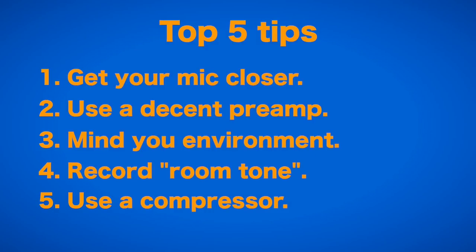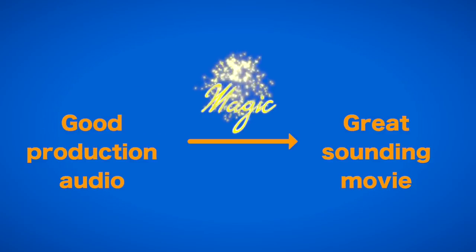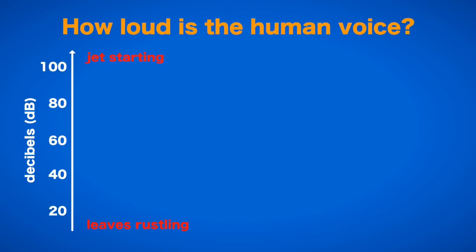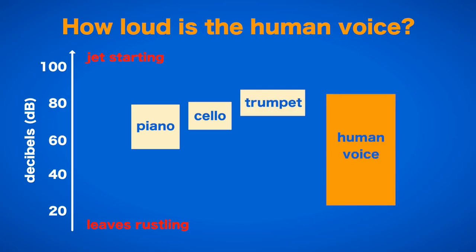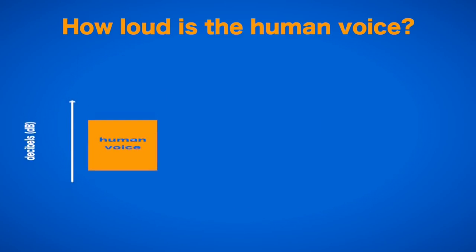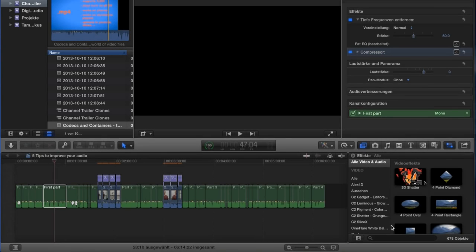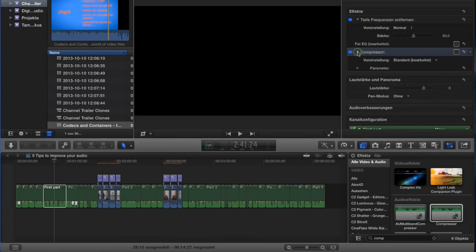The fifth tip is: use a compressor. Now that we have hopefully captured good production audio, we move into post-production. The human voice has a very wide amplitude range — it can go very soft, but also surprisingly loud. Since this dynamic range is already captured nicely in the sound quality of the voice, we can easily compress the actual signal level to make very low volume sound a little louder. Most linear editing software will come with a compressor plug-in, and if not, you can download one for free on the internet. I apply this to almost every speech recording I have, and it greatly helps the quality and understandability of the track.